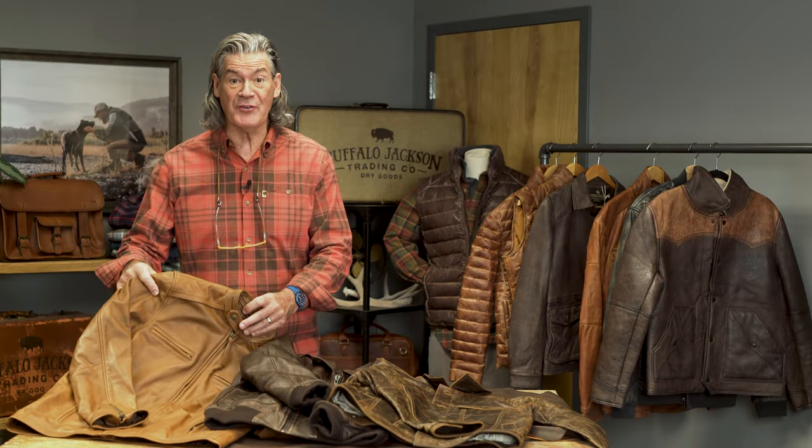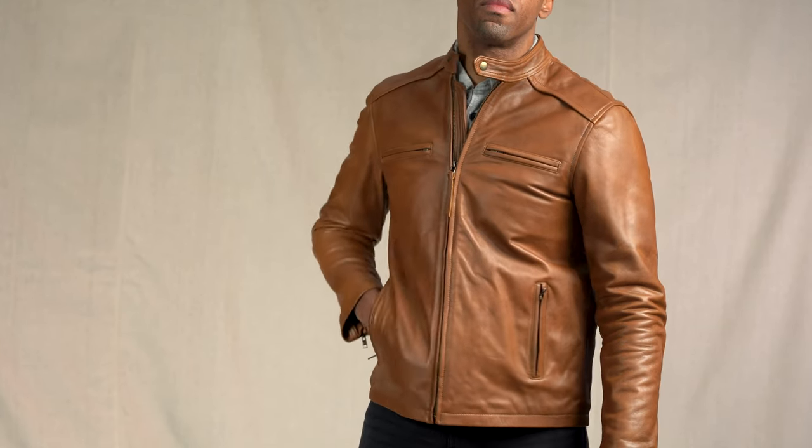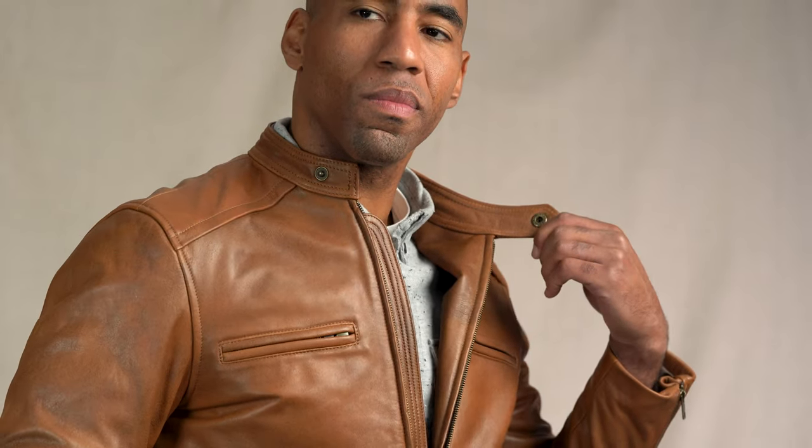Here's how Buffalo Jackson breaks it down. Leather racer, sometimes called a moto jacket or a cafe racer jacket — my generation called these biker jackets. They were tough, quality soft leather, front zip pockets, zipped up the front, and side pockets with a snap over collar.